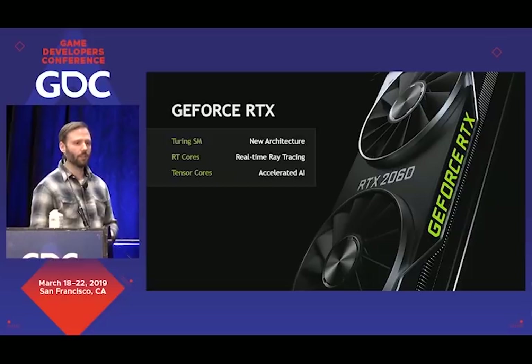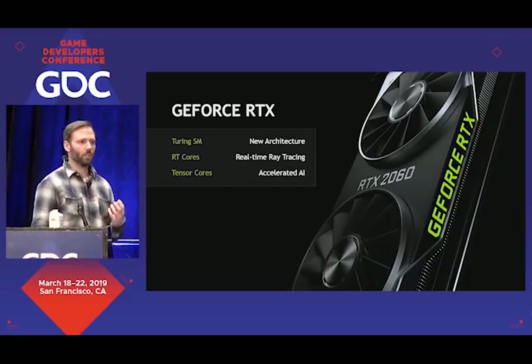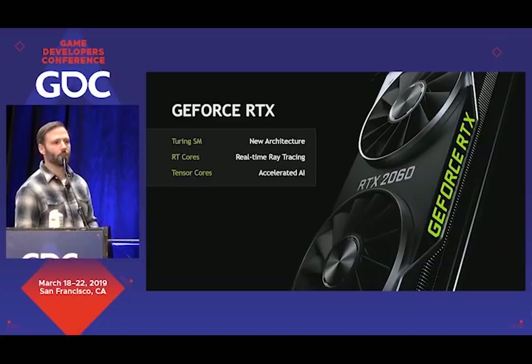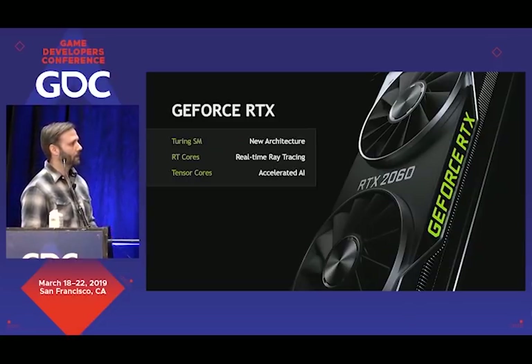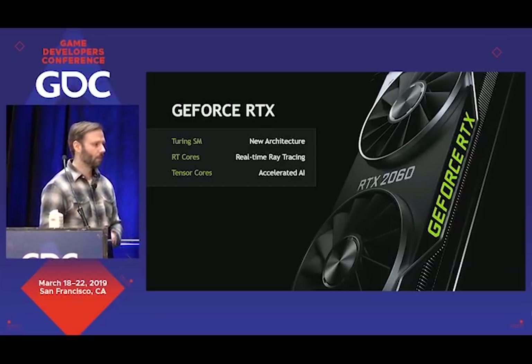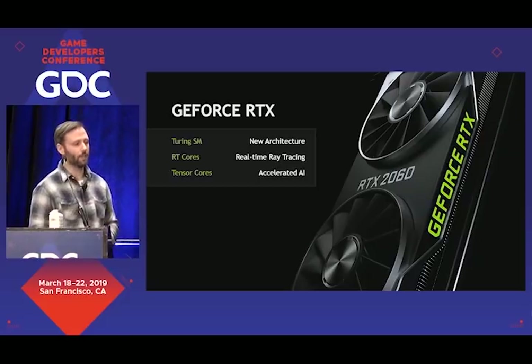On the hardware side, GPUs with RTX acceleration include the Turing SM architecture, which is a new improved SM architecture compared to Pascal, with lots of improvements — some specifically to accelerate workloads like ray tracing. Things like concurrent integer and floating point operations, enhanced L1 caching. Then the RT cores themselves, built specifically to accelerate ray tracing — in particular, BVH traversal and ray-triangle intersection. And then tensor cores for hardware-accelerated AI computations.